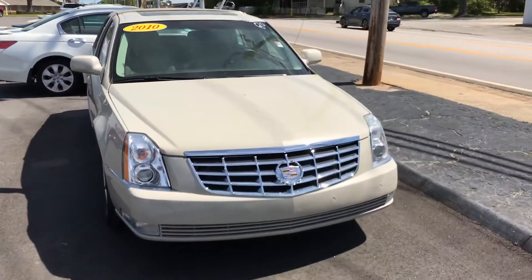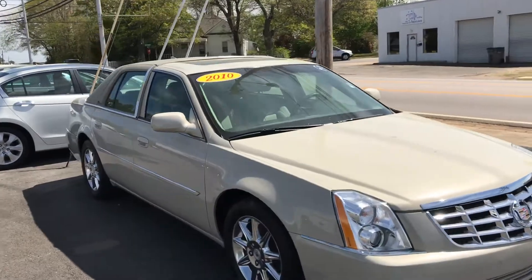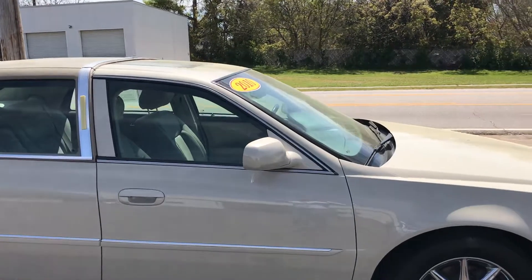Hey, it's Shea with Lagrange Toyota. I just want to say hello and introduce myself. I look forward to speaking to you. This is a 2010 Cadillac. I went through the database because we are a volume store. This vehicle is available, so that's always nice.